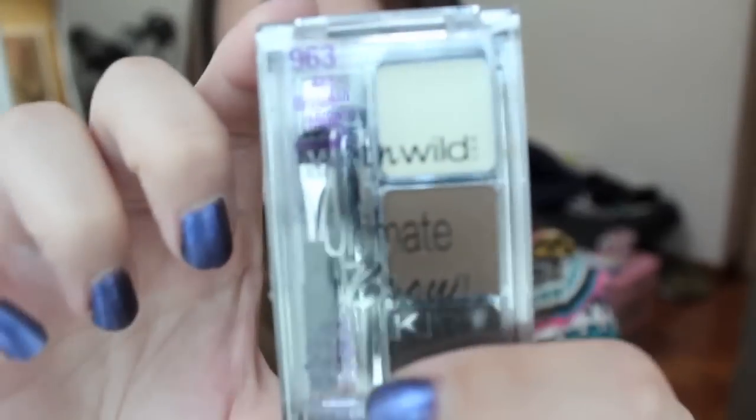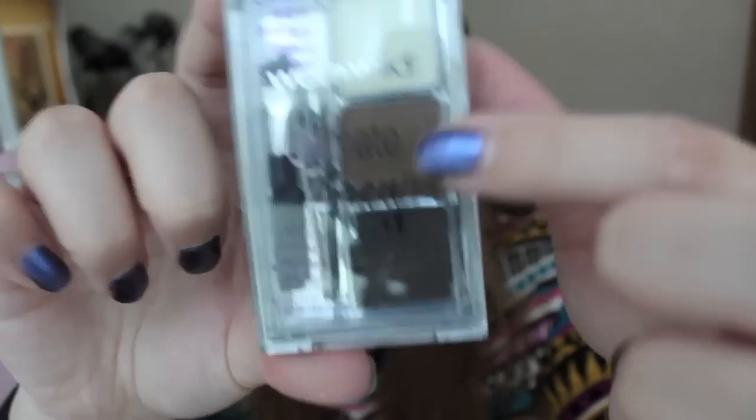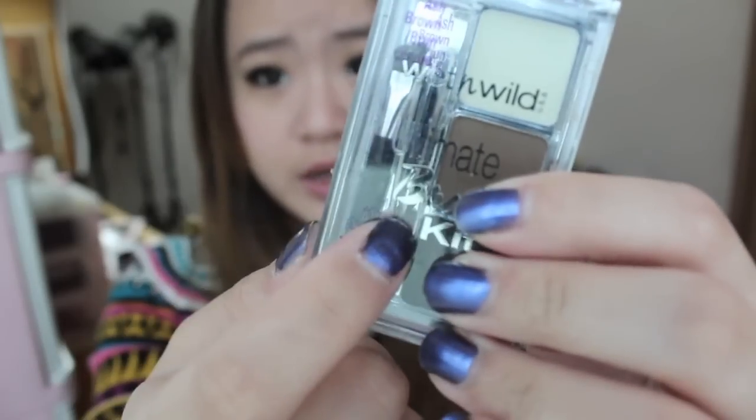The next thing I got is the Wet n Wild Brow Kit in 963 Ash Brown. It has a wax light brown shade and a dark brownish black shade. It comes with a brush and a pair of tweezers.